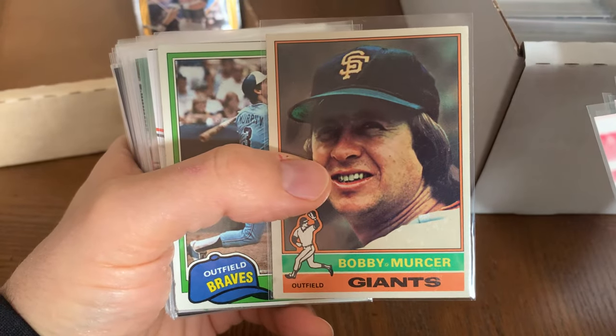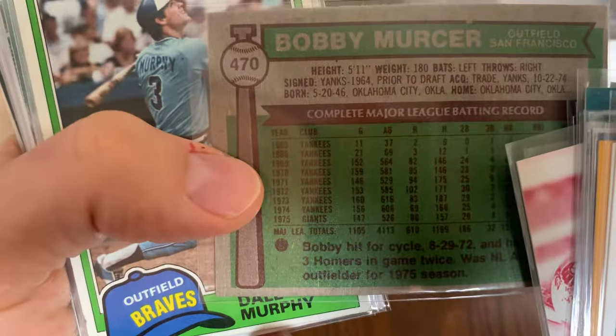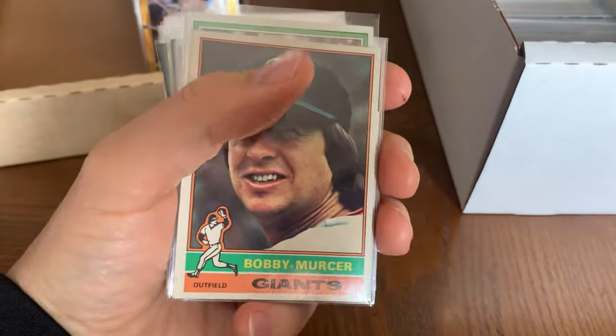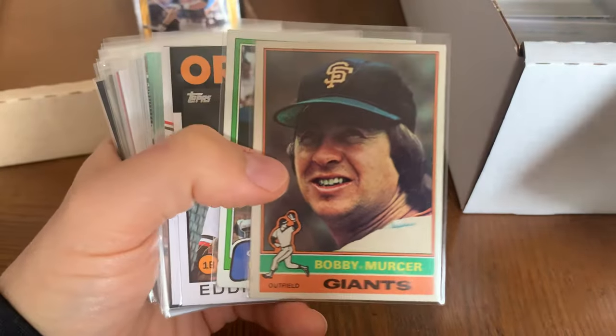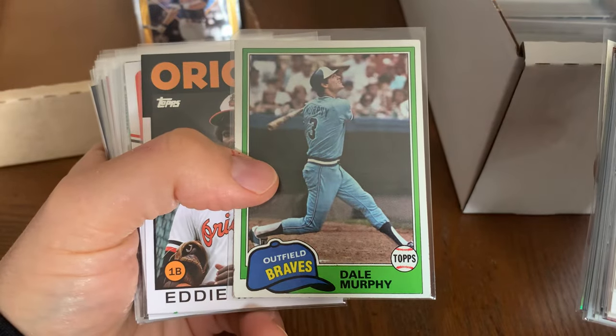Bobby Murray — he was supposed to be the next Mickey Mantle. He was a huge prospect. I think he started with the Yankees and then moved on to the Giants, but he was one of those huge prospects that didn't really pan out. I mean, he had a career, but he wasn't an all-star or anything.